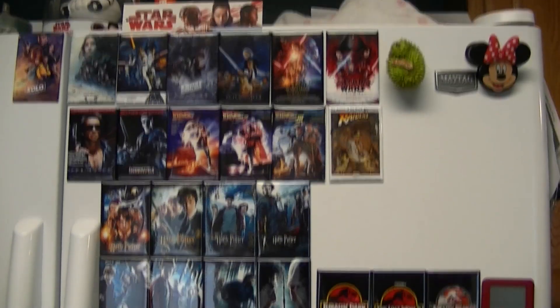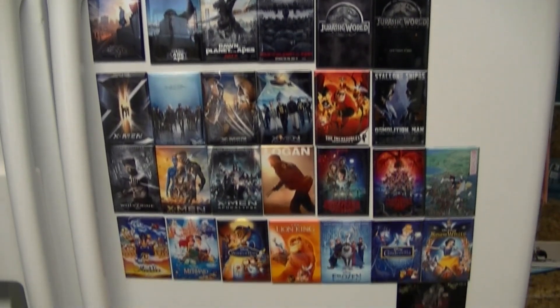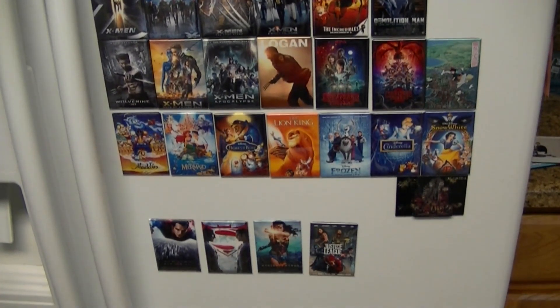I wasn't going to get these magnets before, but after they announced Godzilla 2 and the future movies as a kind of franchise, I was pretty excited. Always a big Godzilla fan, so this is a series I'm definitely ready for. So here we're at the fridge really quick — I'll just show some of the other movies I already have represented, and then we'll apply the new magnets.